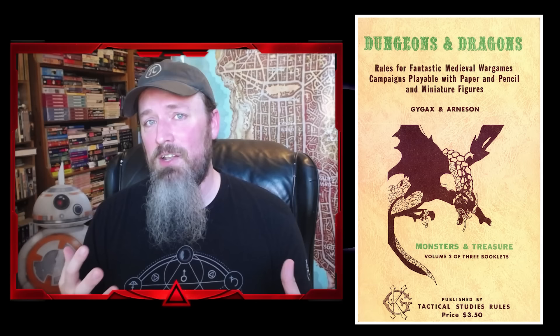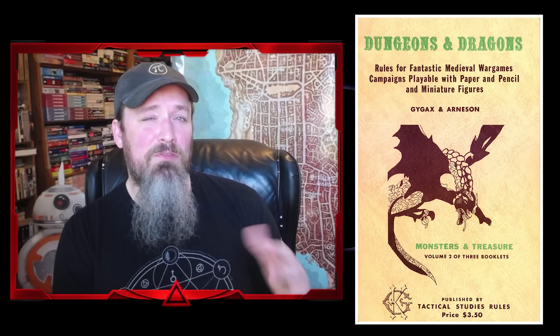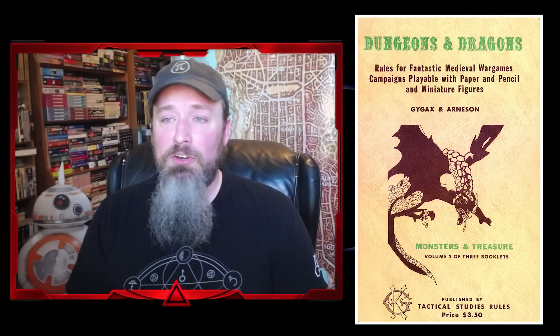Arneson and Gygax and their players knew they had something special and unique, but I don't know that they necessarily had their thumb on exactly what made it unique. Looking at early games from 1974–76, a number of games were all trying to come to grips with what this new form of game was. Inquiries regarding rules should be sent to Tactical Studies Rules at 542 Sage Street, Lake Geneva, Wisconsin — which I believe was essentially Gary Gygax's home address, as TSR was operating out of his garage at this time.